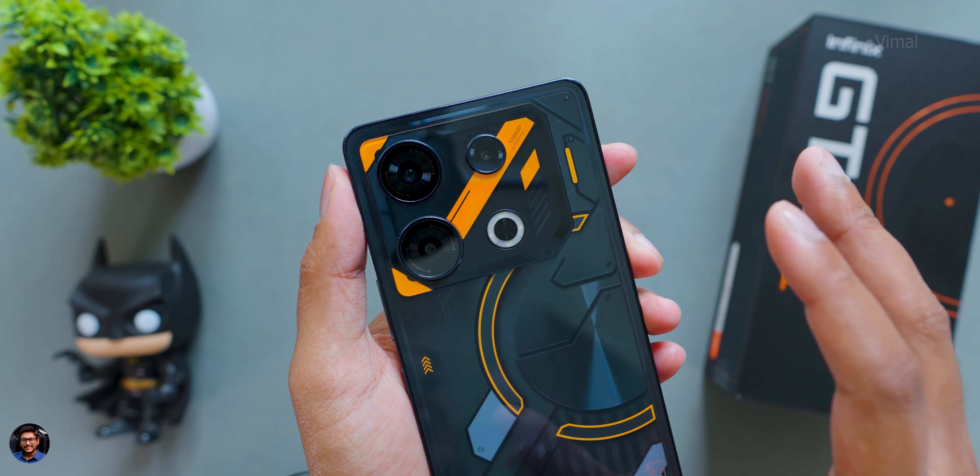The triple rear camera setup has a 108-megapixel f/1.7 primary that can shoot 4K at 30fps, a 2-megapixel macro, and a 2-megapixel depth camera. I shot a couple of pictures — have a look at some samples. I'll cover camera quality more thoroughly in the full review after using the phone for a couple of days.